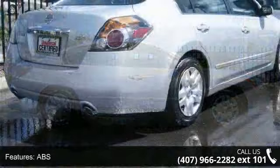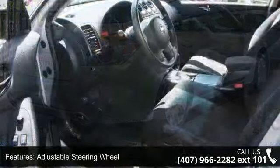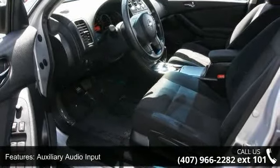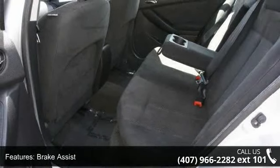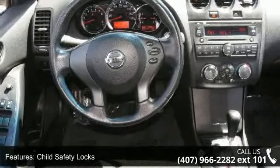This vehicle's top features include 4-wheel disc brakes, ABS, adjustable steering wheel, auxiliary audio input, brake assist, child safety locks, engine immobilizer, front wheel drive, and keyless entry. If you are looking for a solid pre-owned car, this might be the one.